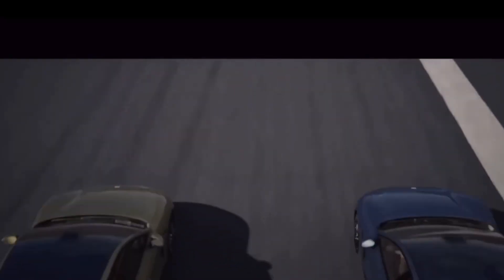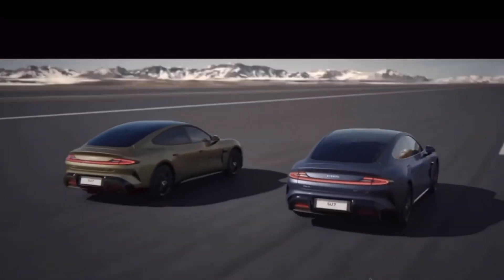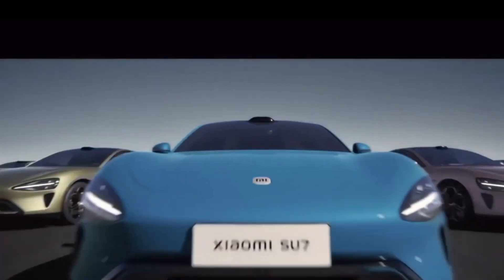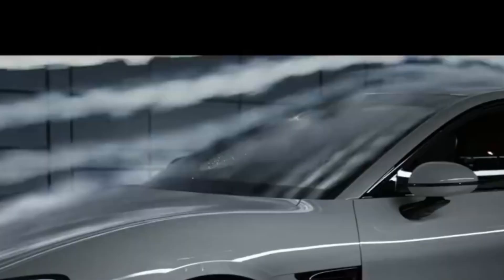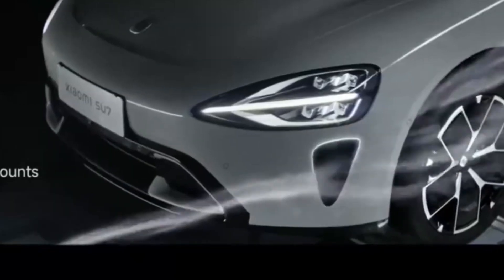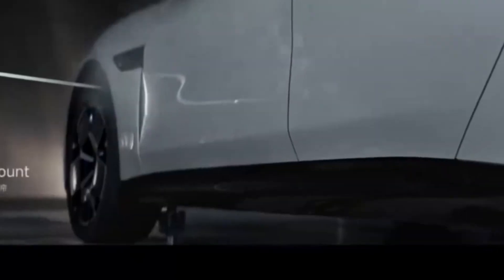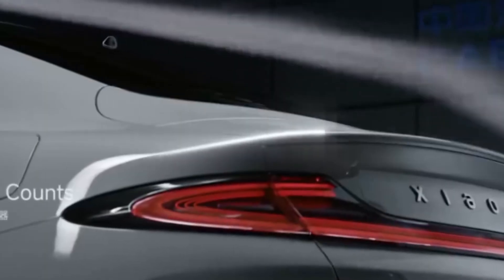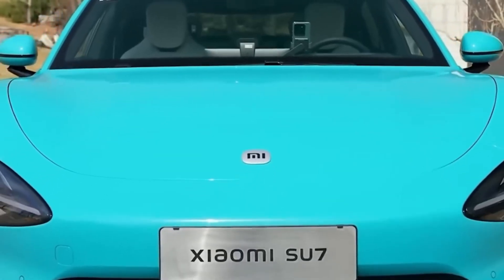Speed doesn't compromise quality at Xiaomi. Every SU-7 undergoes rigorous quality checks throughout the process — from automated laser inspections that can detect the tiniest imperfections, to human oversight by trained inspectors. No detail is left unchecked, ensuring that every car rolling off the assembly line is a testament to Xiaomi's commitment to excellence.